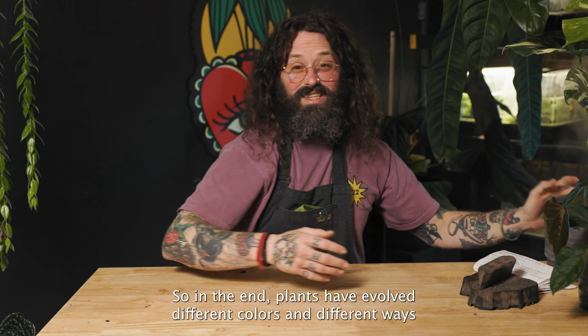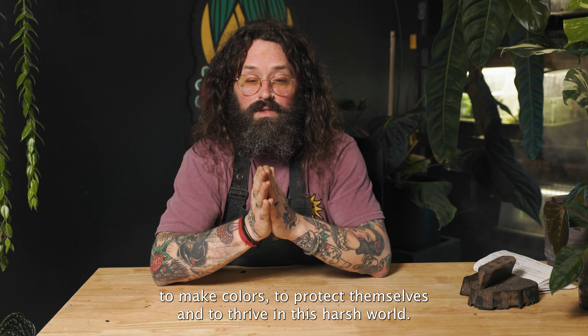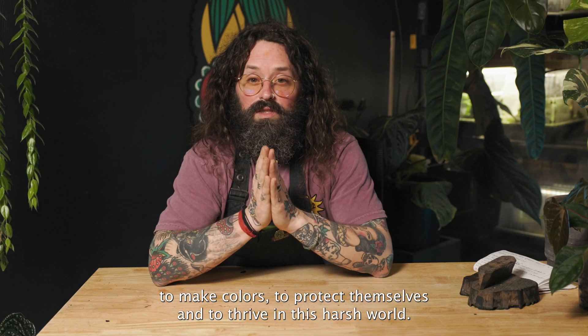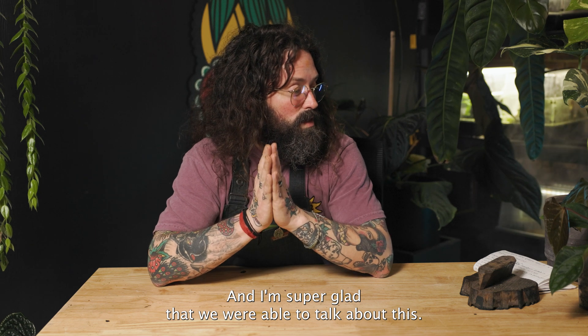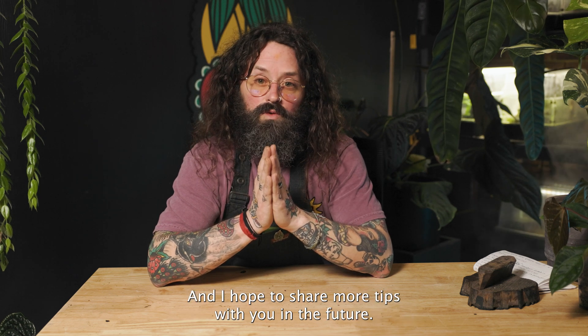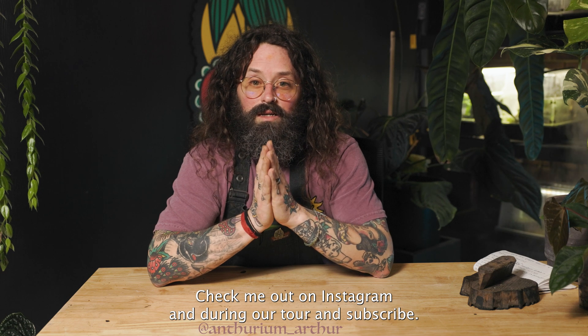In the end, plants have evolved different colors and different ways to make colors to protect themselves and to thrive in this harsh world. I'm super glad that we were able to talk about this and I hope to share more tips with you in the future. Check me out on Instagram at 3MArthur, and please subscribe.